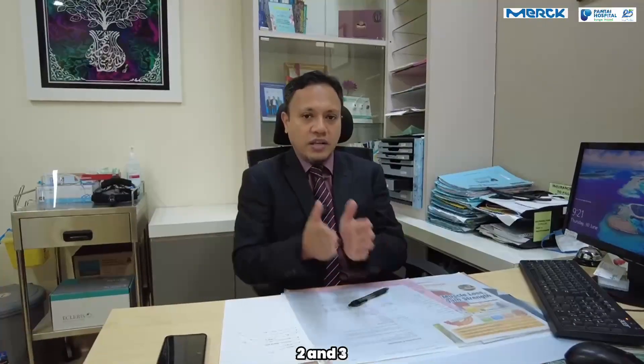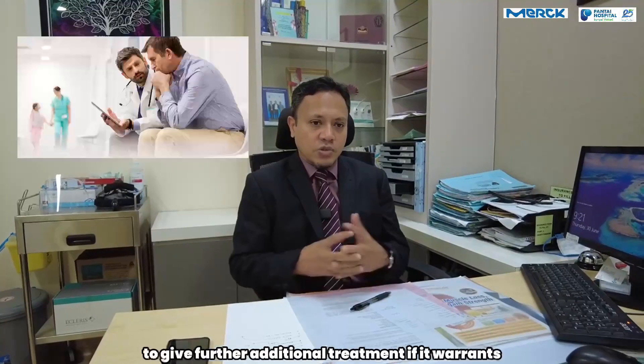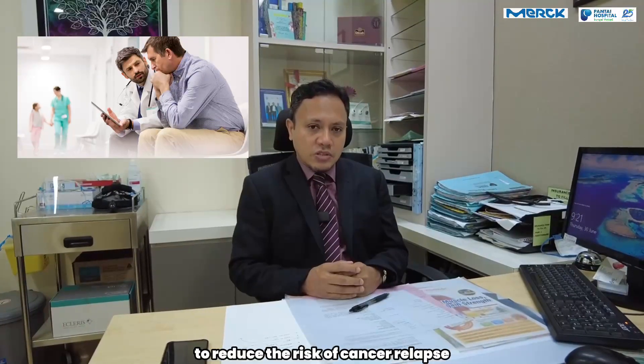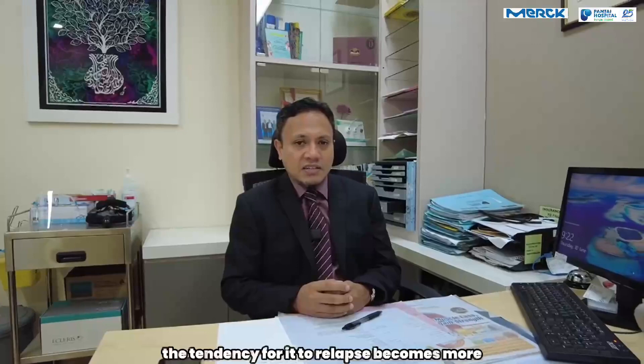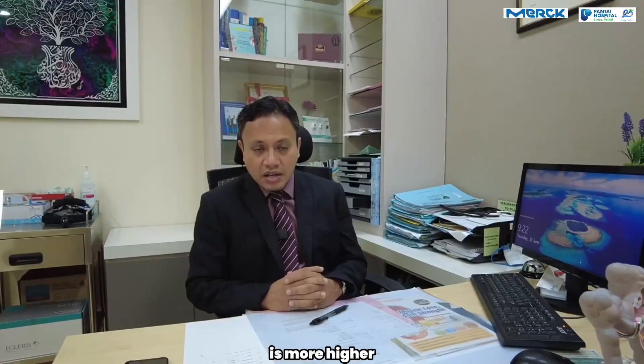If you are talking about stage 1, 2 and 3, then the next course of action is to give further additional treatment if it warrants, to reduce the risk of cancer relapse. We don't want it to relapse because once it relapses, the tendency for it to relapse becomes more frequent, and the tendency for it to go into stage 4 is higher.